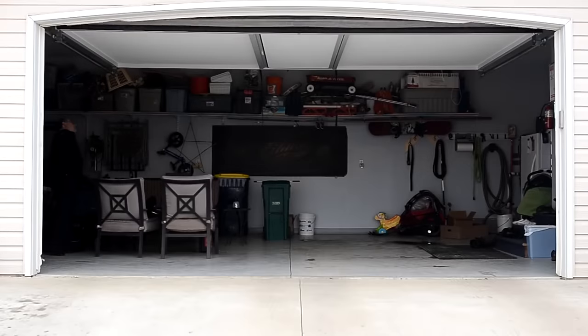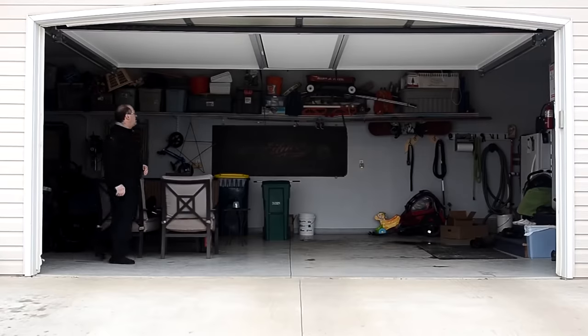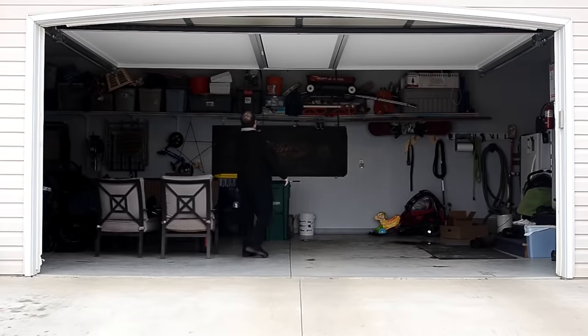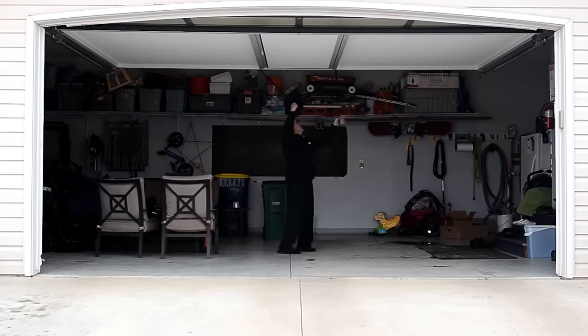A remarkable feature of these doors is that they can be installed together with traditional garage doors for cars. The construction is fixed under the ceiling just below the garage door. The screen may be transparent or not — in the second case it practically replaces the wall.